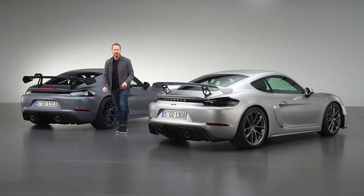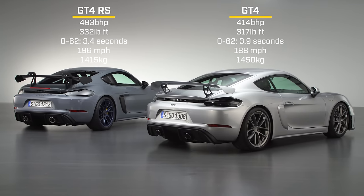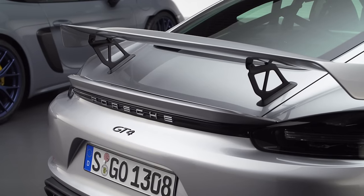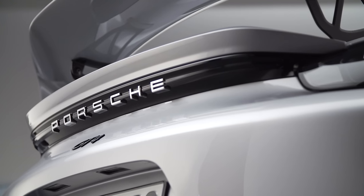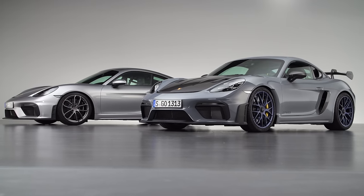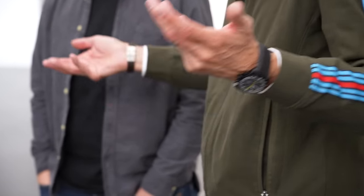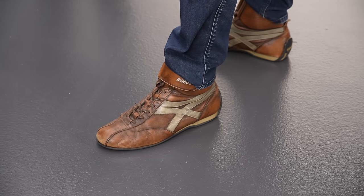And while we have the cars together, let's put the stats up. The question is, how has Porsche made the GT4 RS so much quicker than the GT4? And more importantly, why? There's no better person to ask than the man behind all of Porsche's GT cars, Andreas Preuninger.